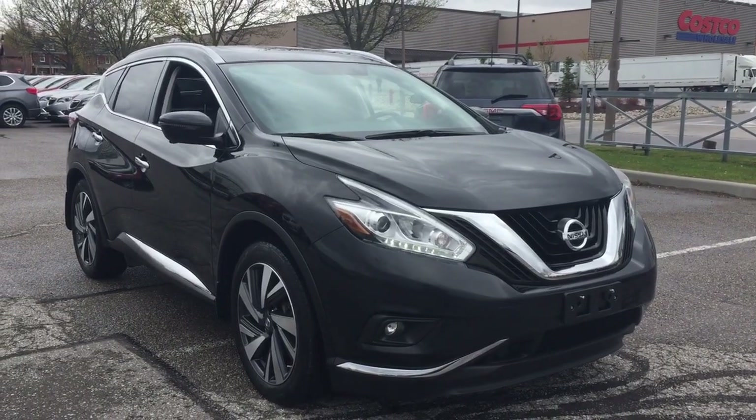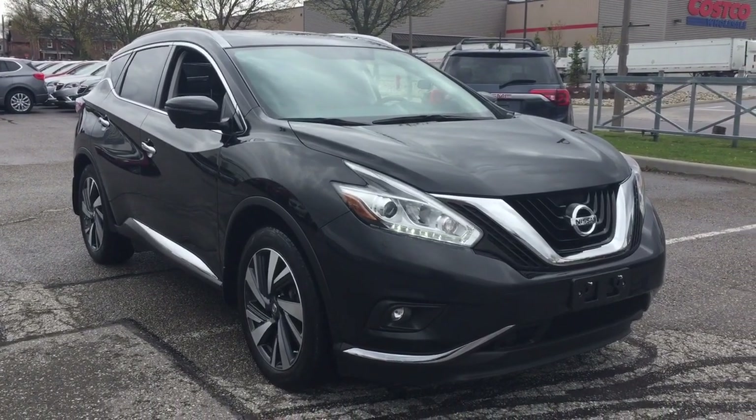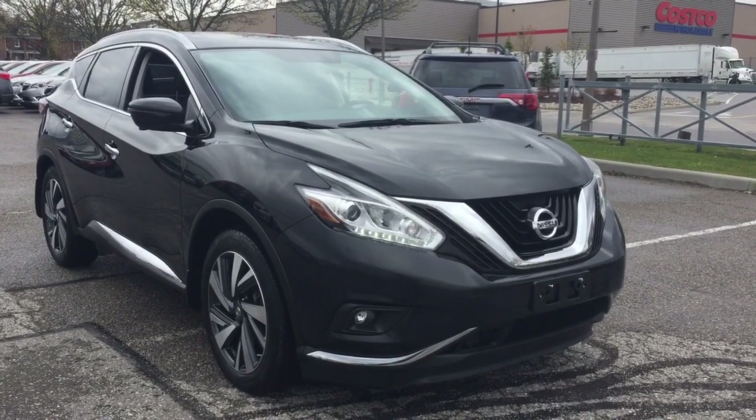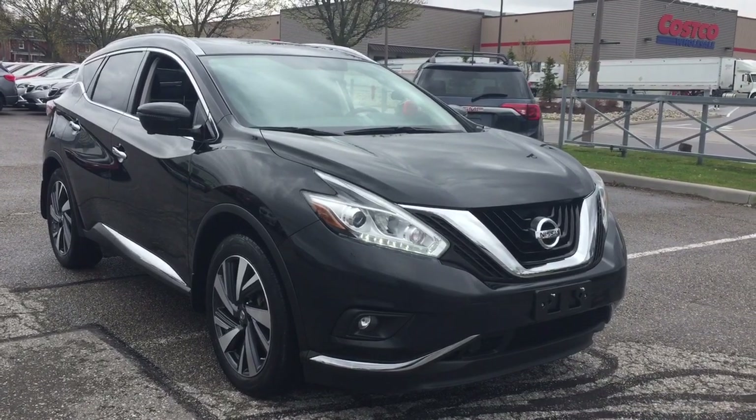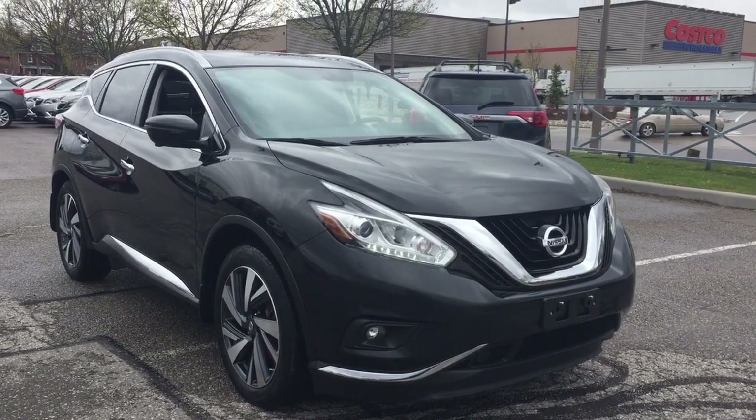And that's going to do it for your look at the 2017 Nissan Murano all-wheel drive. If you want to see this one in person, you'll find us at Mills Motors, 240 Bond Street East in Oshawa, where we always do whatever it takes.